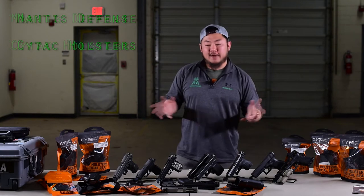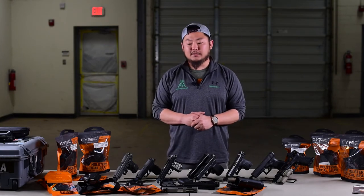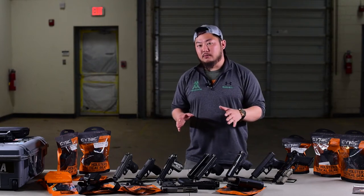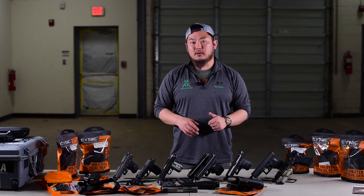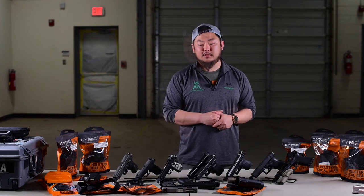Hey guys, Ryan here with Manus Defense. Today in front of me, as you guys can see, I've got CyTac holsters as well as a wide variety of handguns. If you stay tuned through this whole video, I will be giving away one of these holsters on YouTube as well as one on Instagram. Just make sure you watch all the way through and you'll see the details on how to win these holsters.